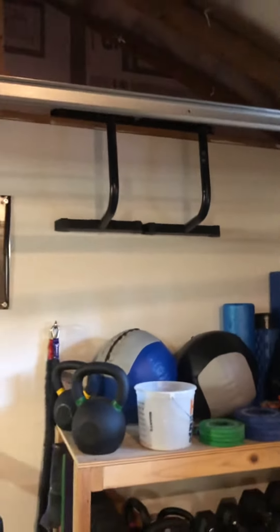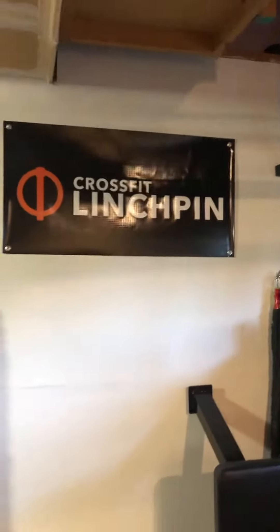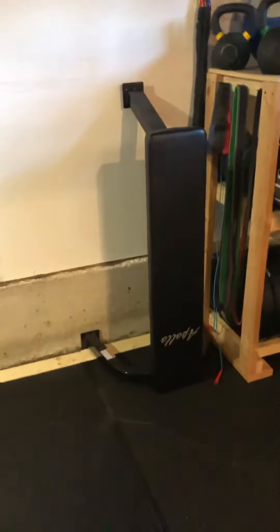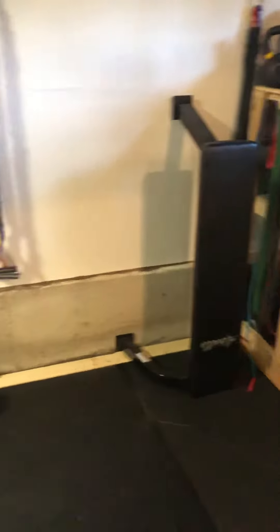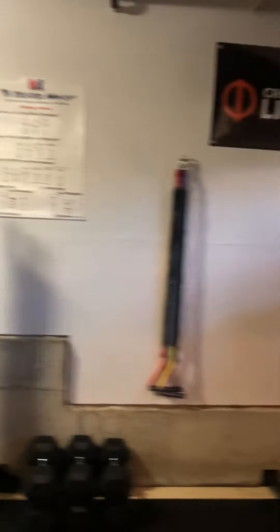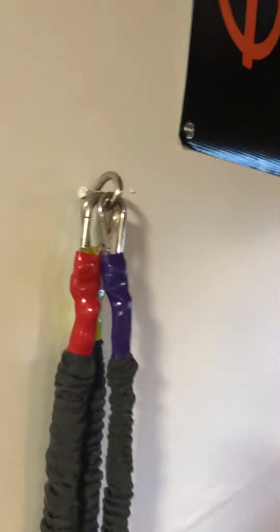I've got a pair of parallettes so I can practice my L-sits. My newest addition to the room is the CrossFit Linchpin banner. I've got a flat bench in case bench press ever comes up, but it never does. And then Crossover Symmetry, which I've got attached to the wall here.